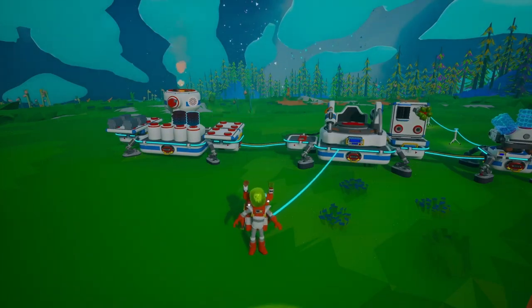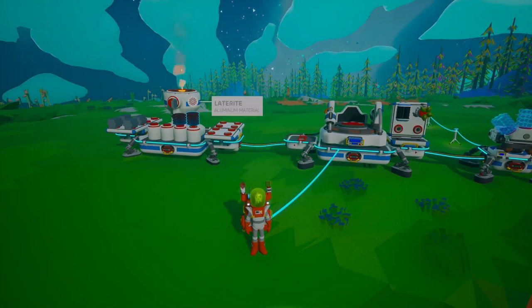Hey there, space adventurers! Welcome back to another exciting episode of Astroneer Tips and Tricks. Today, we're diving into some essential tips to make your journey across the stars even more amazing. So grab your spacesuits and let's get started.